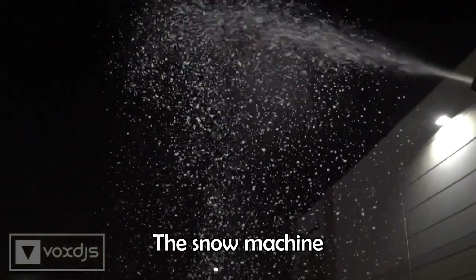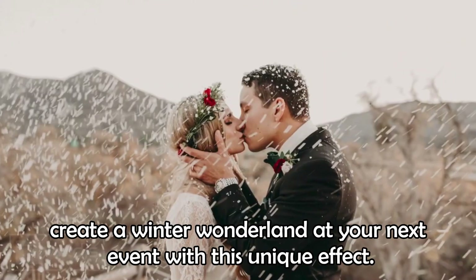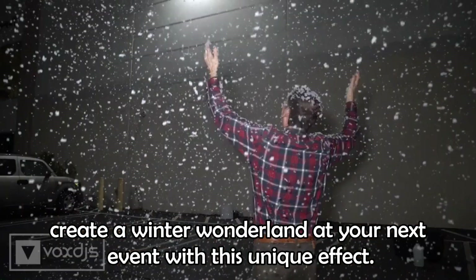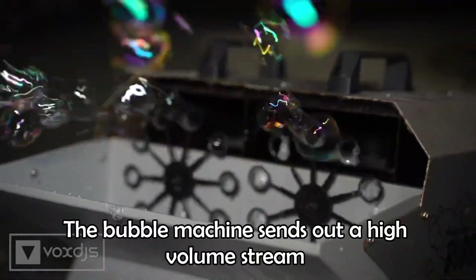The snow machine creates emulated snowfall from a water-based solution. Create a winter wonderland at your next event with this unique effect. The bubble machine sends out a high-volume stream of continuous bubbles into the air.